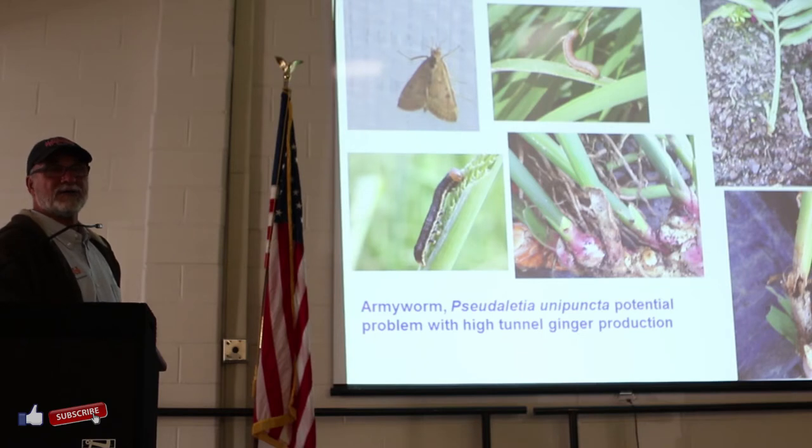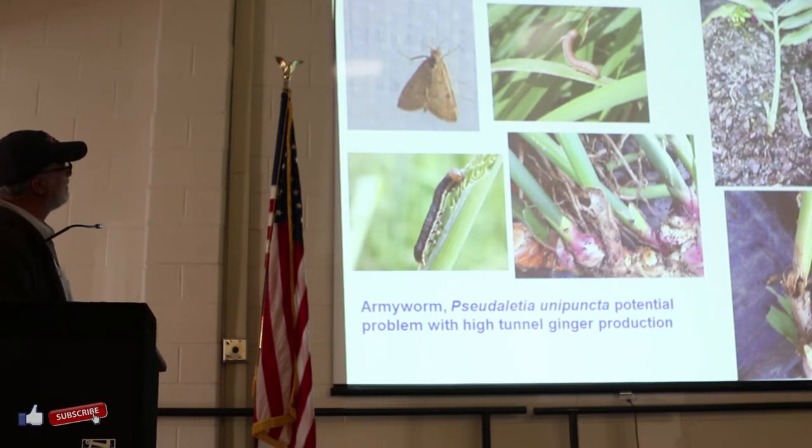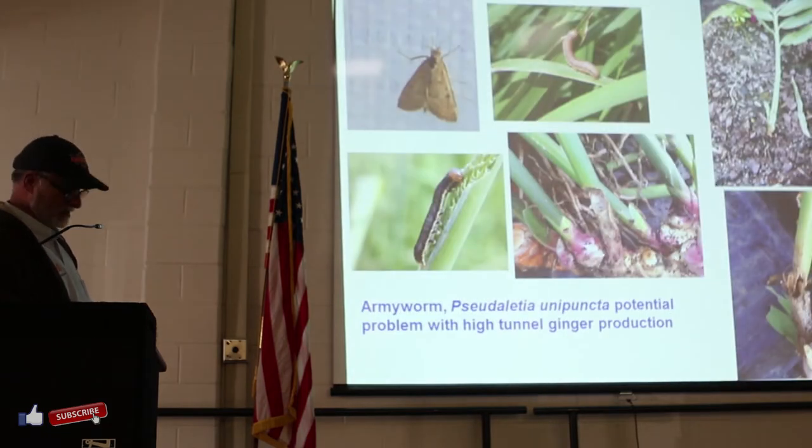We have very little insect problems, but a couple of years ago I started seeing army worms that get on the plants in the fall, make a tunnel going down into the plant, and cause some problems on your rhizome. Not very critical, but be aware of that.